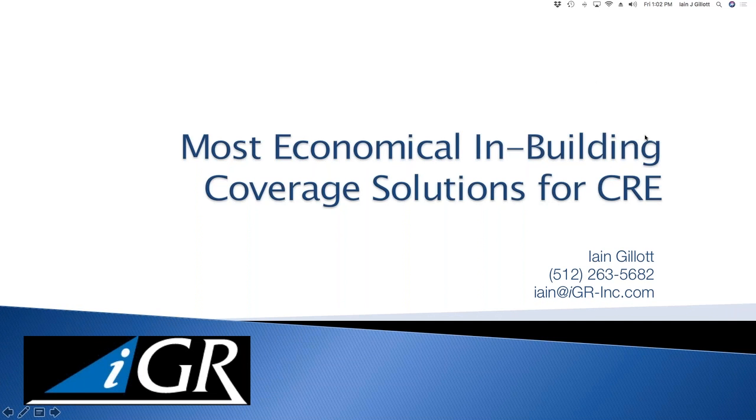The broadcast is now starting. All attendees are in listen-only mode. Good morning, good afternoon everybody, and welcome to today's webinar: Most Economical In-Building Coverage Solutions for CRE. My name is Ian Gillett from IGR, and I'll be acting as host and moderator today.